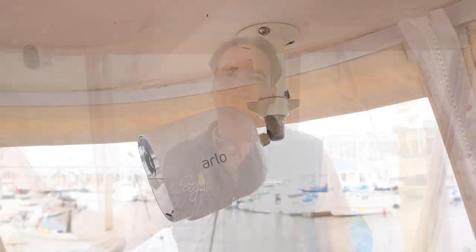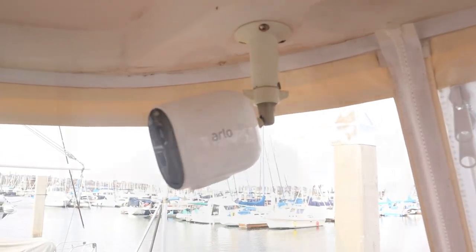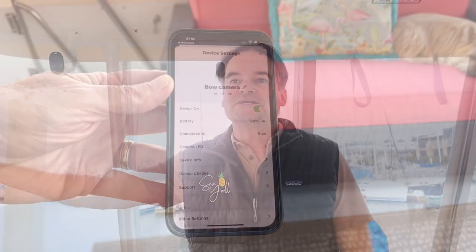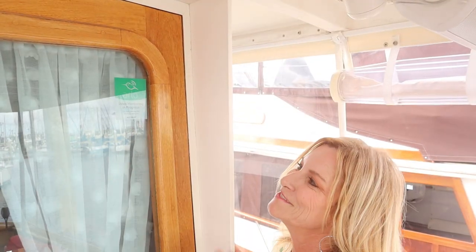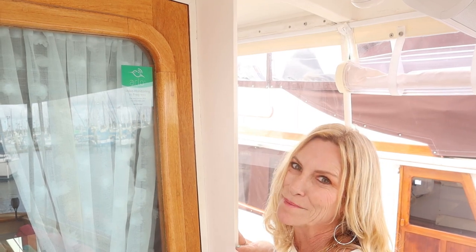For the outdoor security cameras, we chose to go with the Arlo system. A little bit more expensive, but weatherproof and motion activated as well. Web-based, so I get it on my phone. It's pretty sensitive — you can adjust the movement sensitivity and it has a hub that updates firmware every now and then. We have one in the aft and one on the bow. The Arlo stickers also help let would-be burglars know they might be recorded.